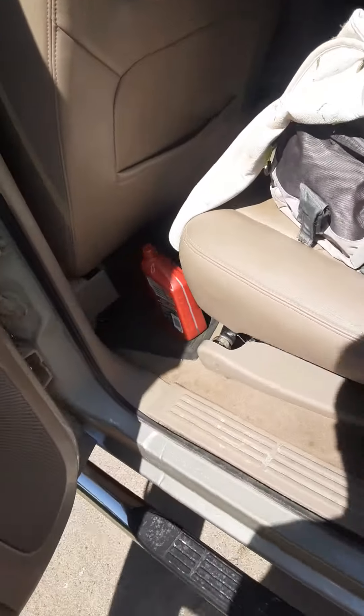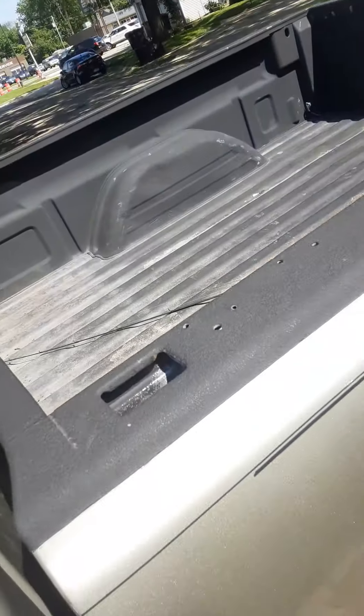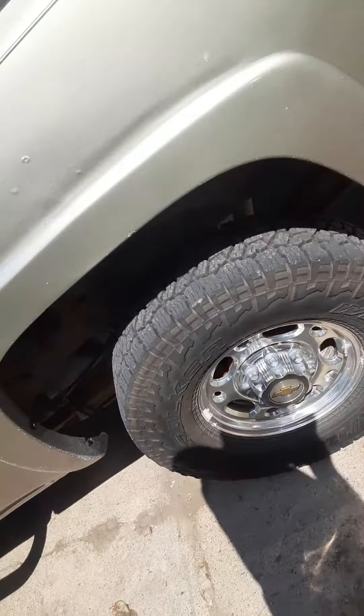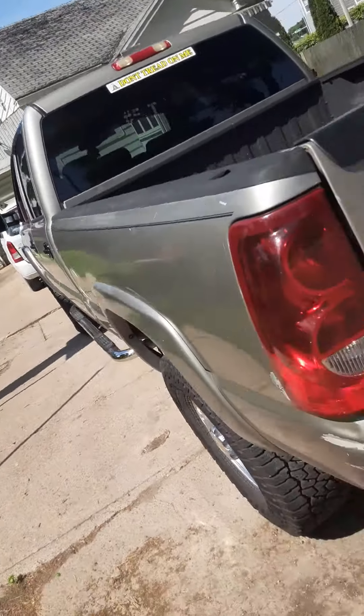It's not bad at all. Kind of a mess in here but just went fishing. Overall I thought it was a steal — yeah, this is it right here.